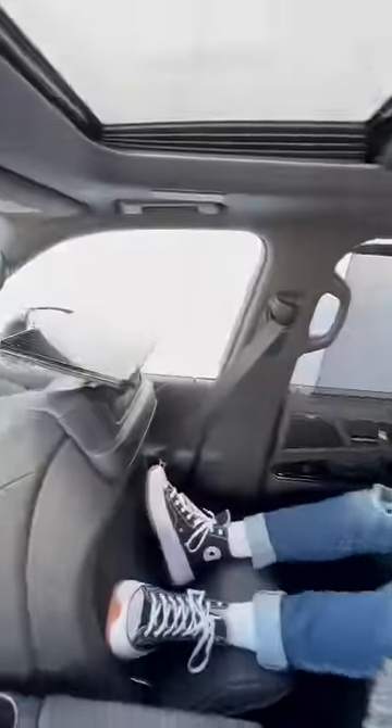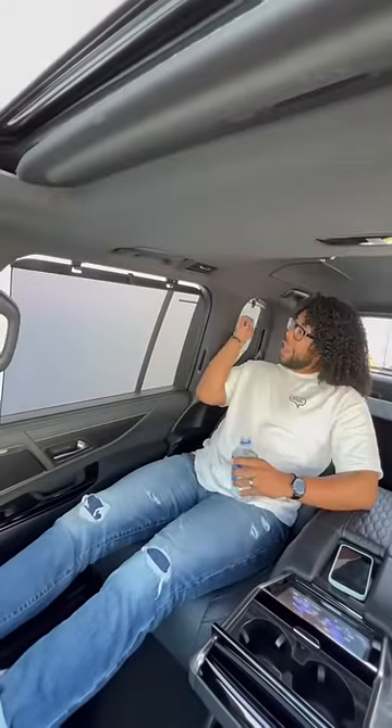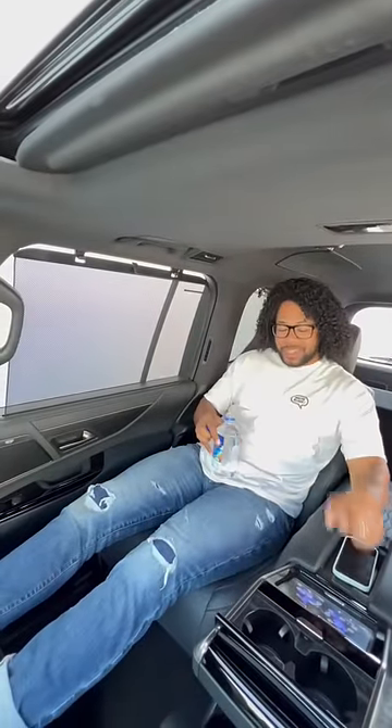It gets better — if I push this button, that screen's going to fold down so I can watch a movie. I have built-in sunshades here and here, plus I can turn on my massage seats to relax even more while I'm watching my movie.